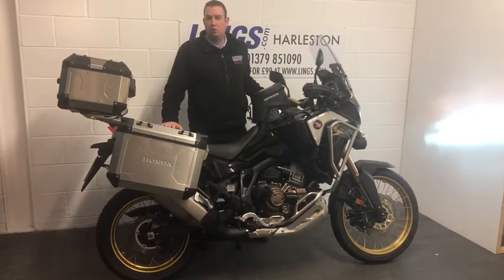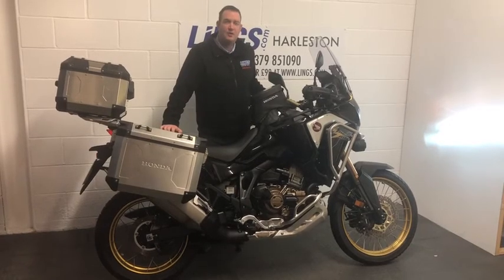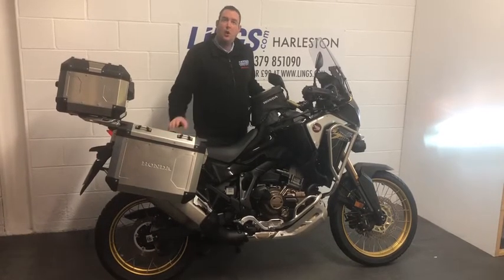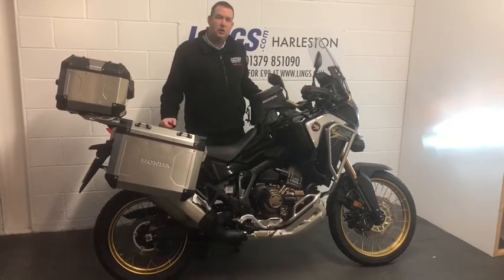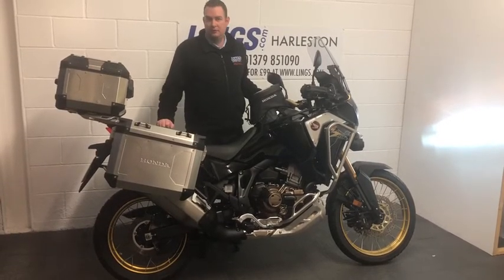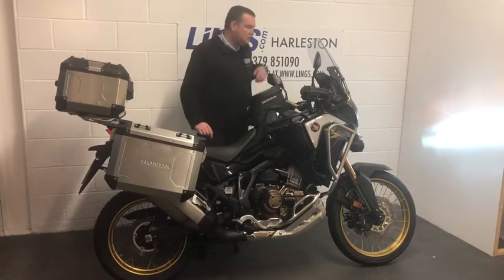You can give us a call on 01379 851 090 to enquire about this bike. Alternatively, you can visit the website lynx.com where you can reserve the bike for just £99. I'll leave you to take a closer look.